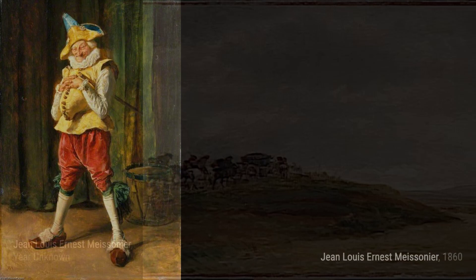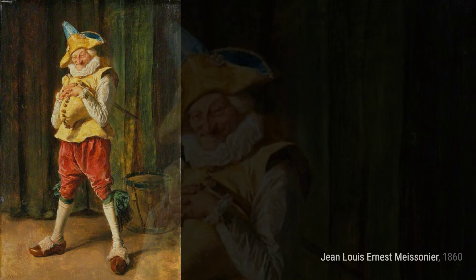Bords de la Seine à Poissy invites us to take a leisurely stroll along the banks of the Seine River. Meissonier's attention to the play of light and shadow creates a serene and peaceful atmosphere.